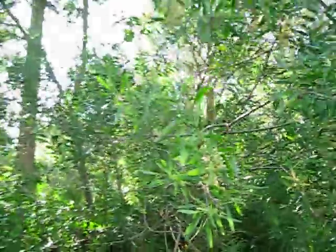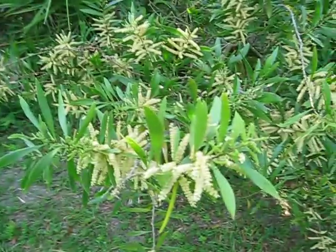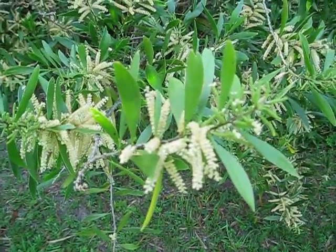It looks good. It's a little tricky to get turned into a nice form — this one's kind of scattered — but if you have a little space, these are good. So anyway, Acacia maidenii, and it's in flower there, as you can obviously see.